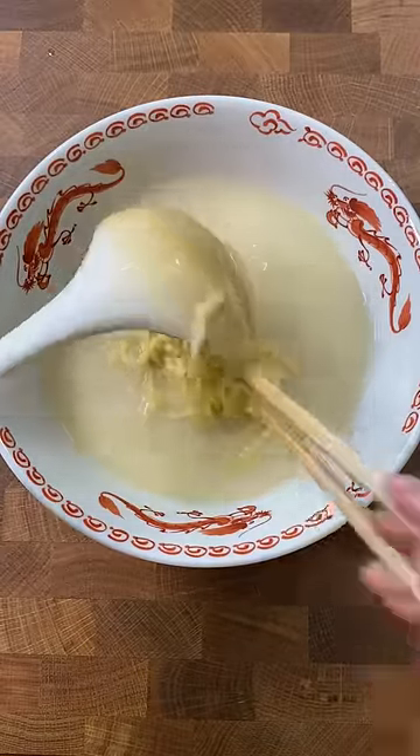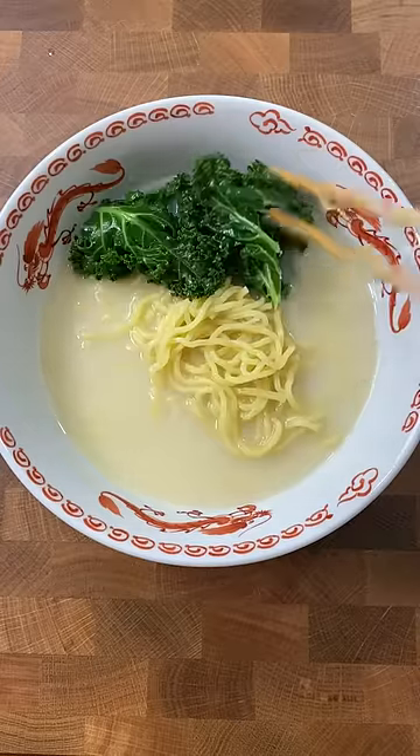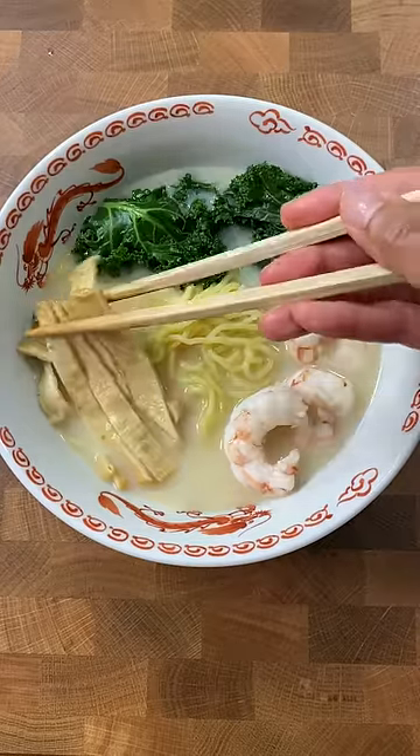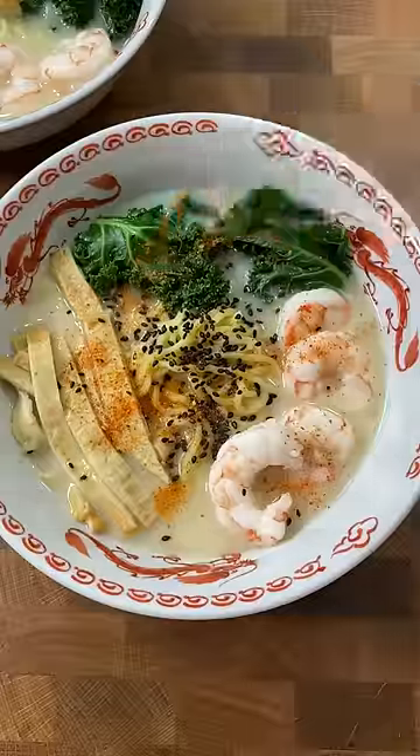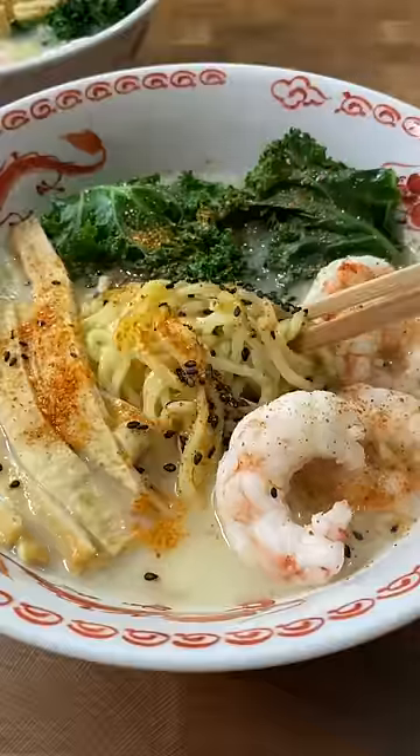As for greens, kale is fantastic in soups. And finally, the noodles. They're fresh and they really are instant — they cook in one minute. We can add some sesame seeds or togarashi when we want to get fancy, and that's it.